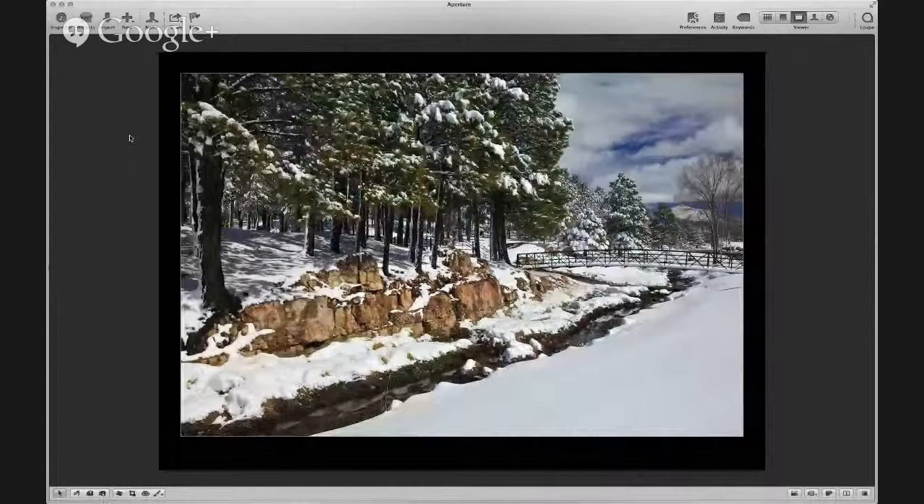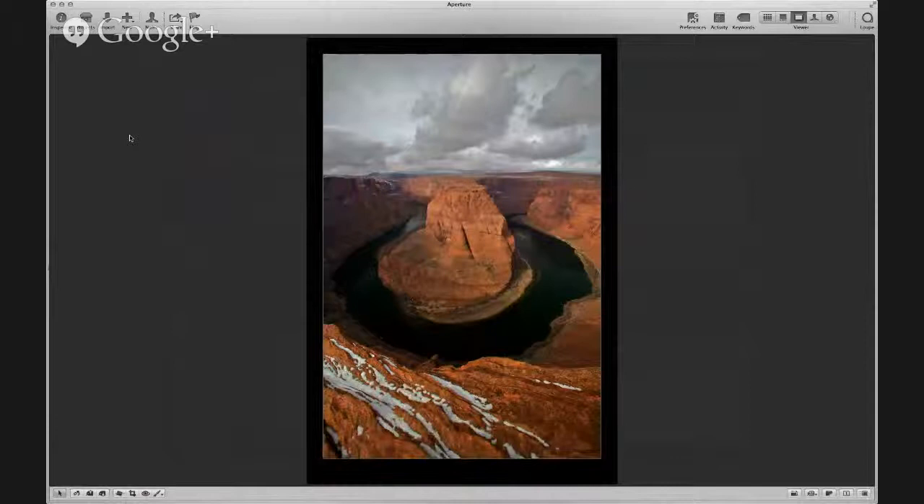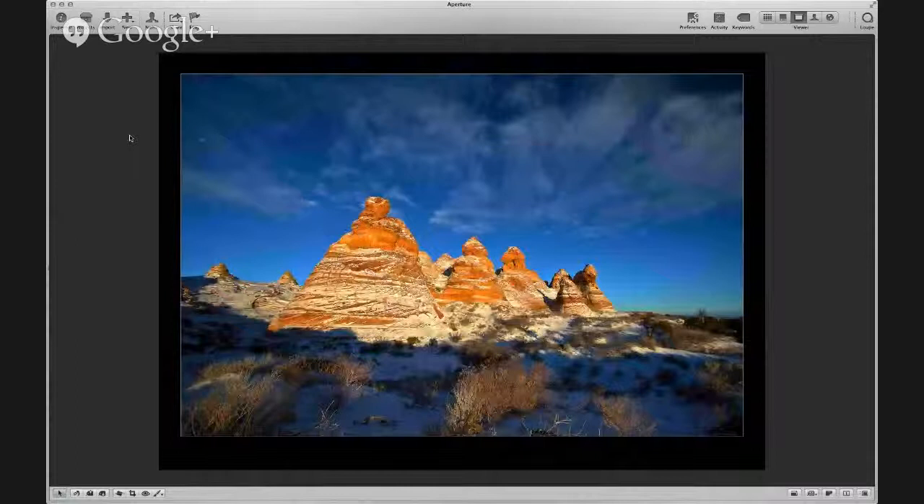Moving north — the first stop briefly is Flagstaff. This is a shot from Northern Arizona University campus. Moving up, this is a shot from the Echo Cliffs area with the Vermillion Cliffs in the distance — not a whole lot of snow, but it was cold and winter. About five miles south of Page, the iconic Horseshoe Bend — you don't get snow on it all that often. Another shot of Horseshoe Bend.